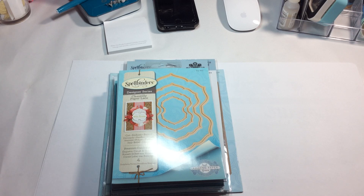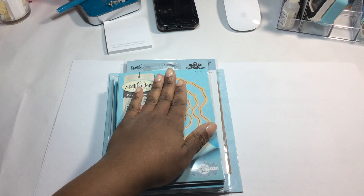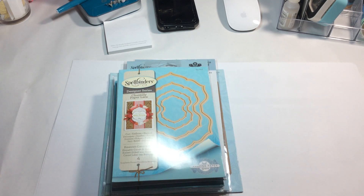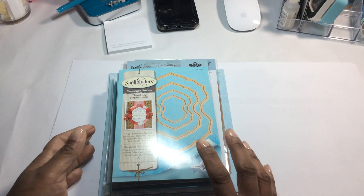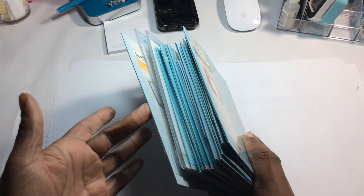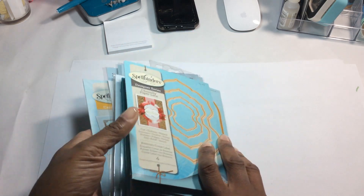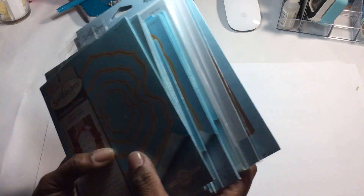Everything that I picked up in this pile was under five dollars. I have a separate shipment they sent out with card kits and a couple other things, but this order for some reason they separated — this one came up to about 48 bucks. This is a great time to build your stash if you are a new crafter.